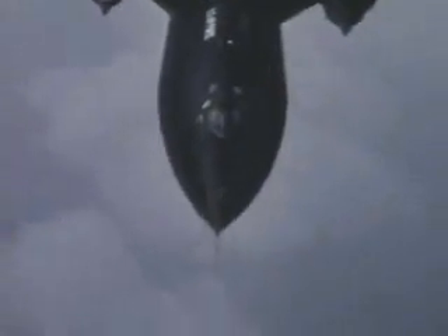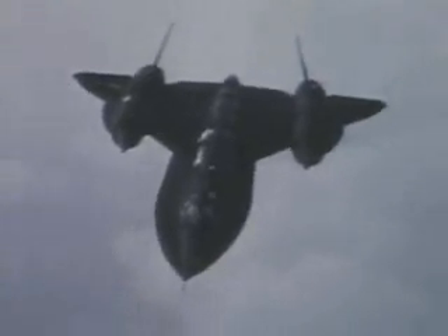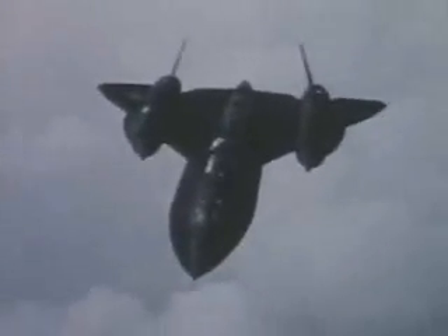The sealants used to seal the fuel tanks were a joint and continuing effort in the development of fluorosilicone elastomers to withstand Mach 3-plus flight.